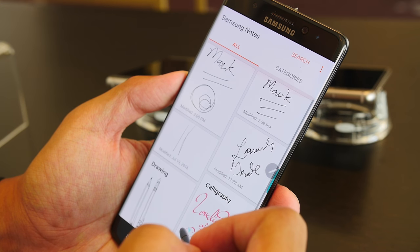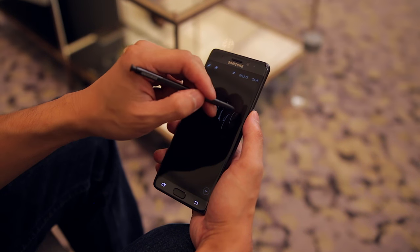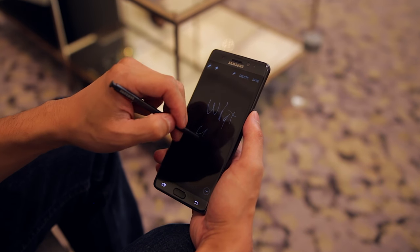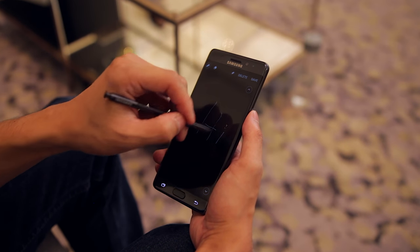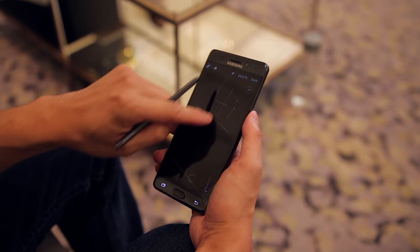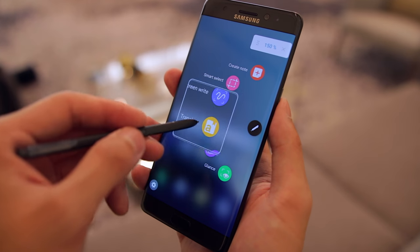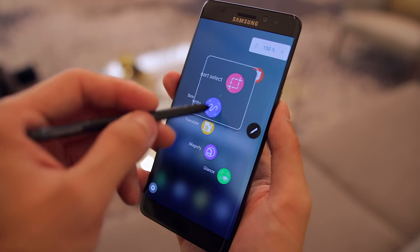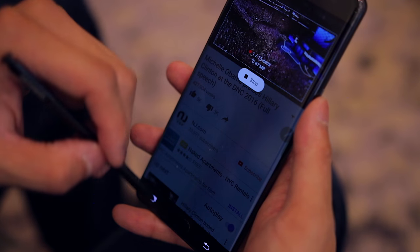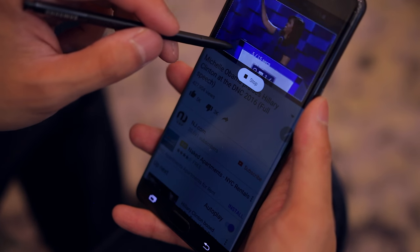The Note 7 also comes with new and improved S Pen functionality. The screen-off memo that was first introduced on the Note 5 can now be pinned to the always-on display so you can see what you wrote without unlocking the phone, and the memo is now scrollable allowing you to write much larger memos. The Note 7's S Pen can also be used to translate text or images, magnify the screen, and create GIFs — and while these features could potentially come to the Note 5 via a software update, as of right now they're specific to the Note 7.